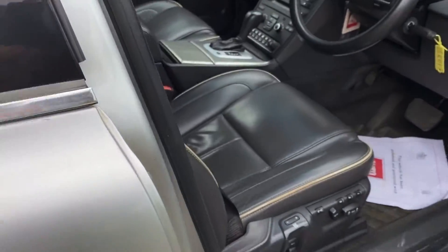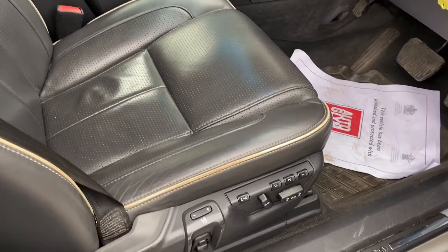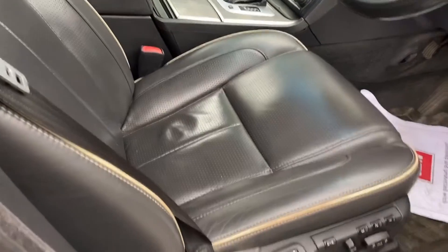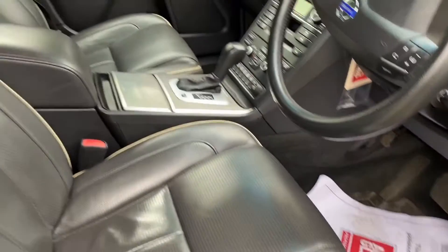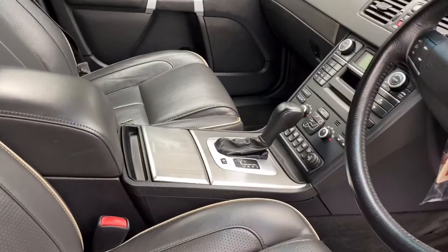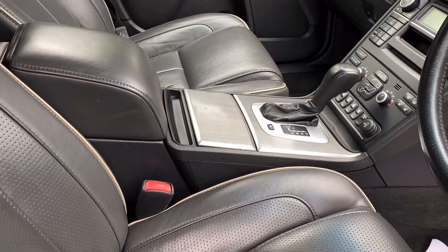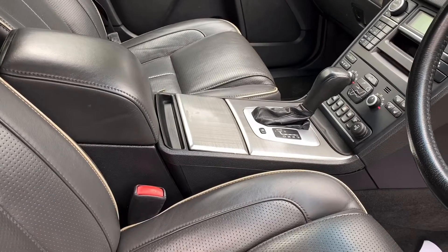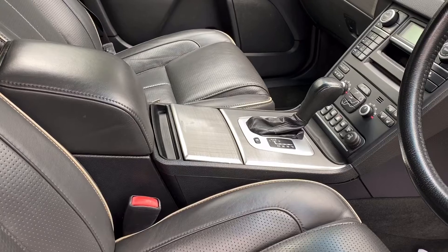So this one is the Executive — the posh one. It's got massage seats, fans in the seats to cool you on a warm day. It has electric function with memory, navigation, Bluetooth, cruise control, climate control, a family pack, and rear air conditioning as well. So this really is a great long-distance family car.